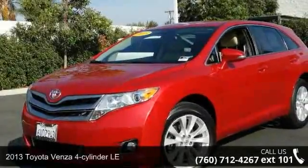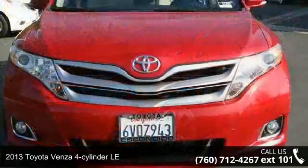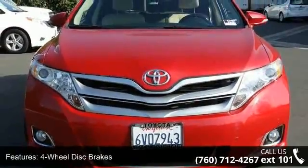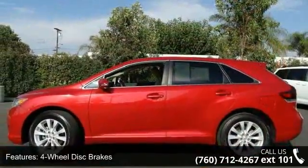Imagine yourself in this 2013 Toyota Venza. If you are looking for an automobile with great features, look no further. This vehicle comes with a reliable 4-cylinder engine, connected to a smooth shifting automatic transmission.